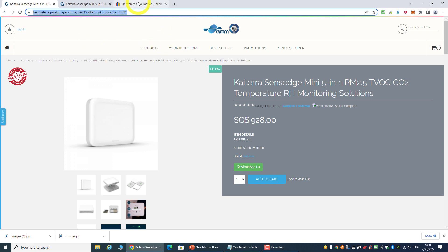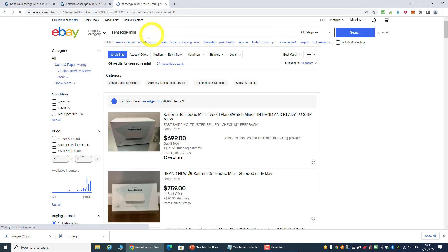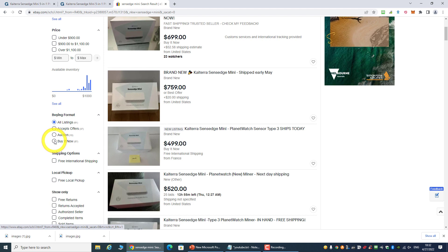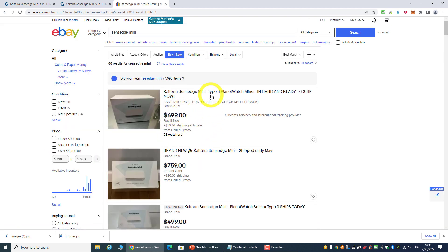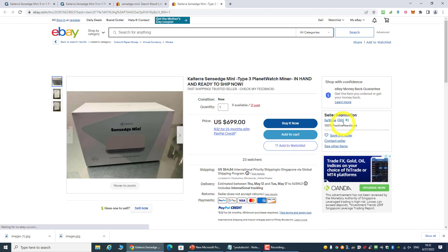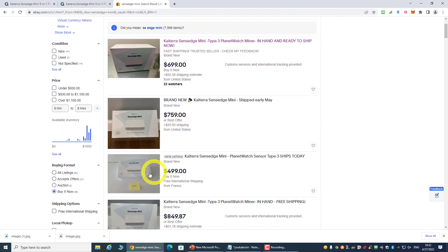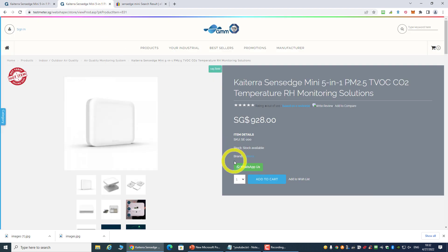On eBay you can easily buy a Zen H mini for $699. This seller has 366 feedback, so that's good enough. Just in case this seller is out of stock, the next option is at $749. Be aware — there is a scam listing, so do not buy that one. If the price on eBay is high, you can always come back to GMM Techno World and check how much it costs to ship to your country.